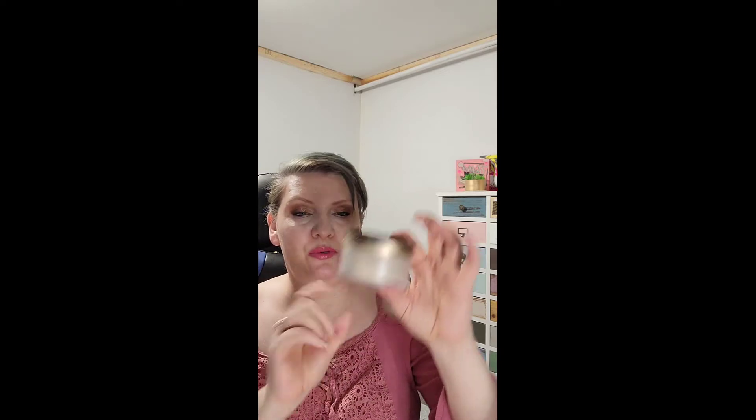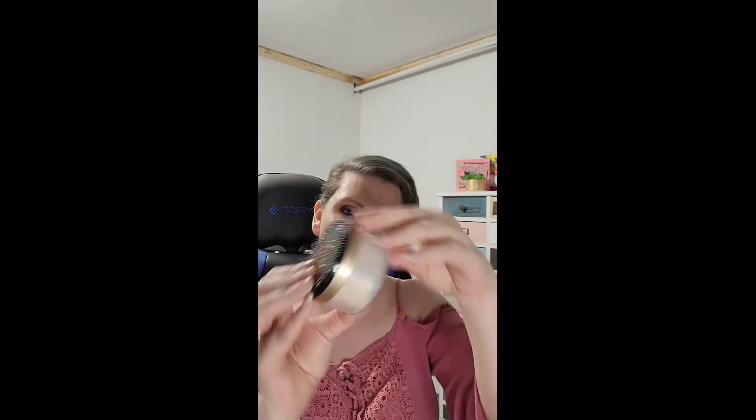A is already completed — it was my Number Seven Airbrush Away Primer, finished! B is my Born This Way powder and I have been using it, though I did take a break. There's still a lot left — about half — so it'll probably take me all year to use this up.